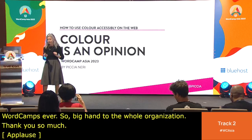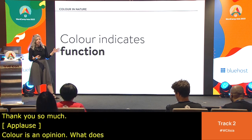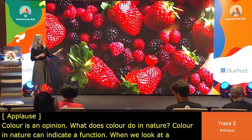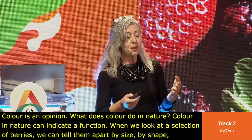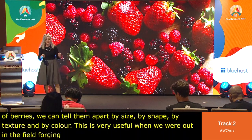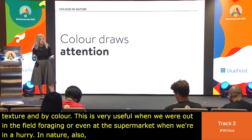Color is an opinion. What does color do in nature? Color in nature can indicate a function. When we look at a selection of berries, we can tell them apart by size, by shape, by texture, and by color. This is very useful when we're out in the field foraging, or even at the supermarket when we're in a hurry. Color can also draw attention and provide a warning.